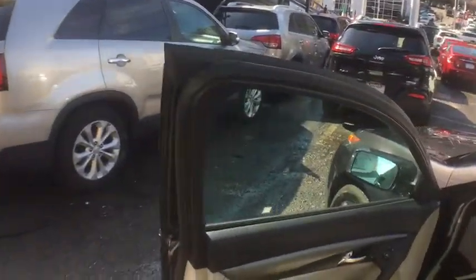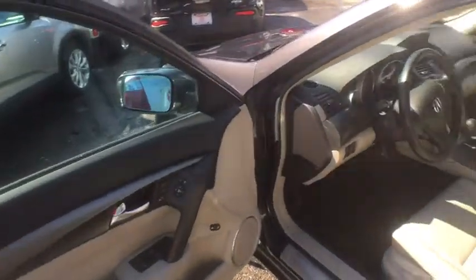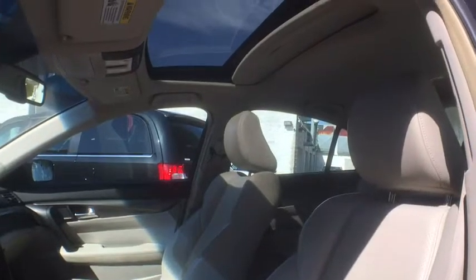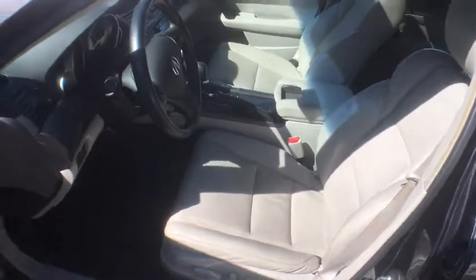Steering wheel audio controls, leather-wrapped steering wheel, moonroof, Bluetooth, alloy wheels, power steering, adjustable steering wheel, cruise control, keyless start, four-wheel disc brakes, hard disk drive media storage. This vehicle offers reliability and good looks at a great price.